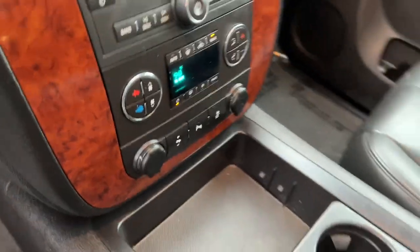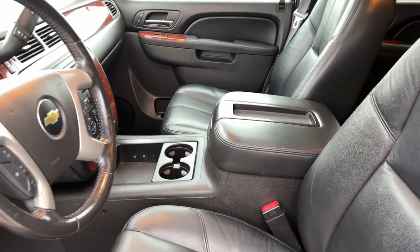No muss, no fuss. The Suburban has you covered in style. Take a test drive today.